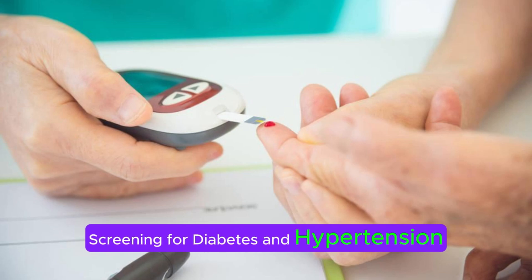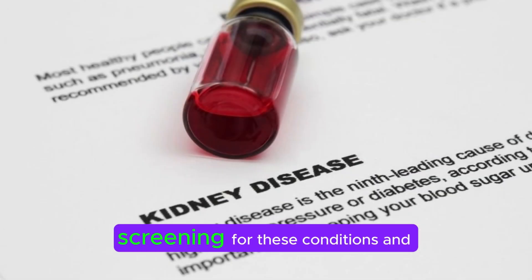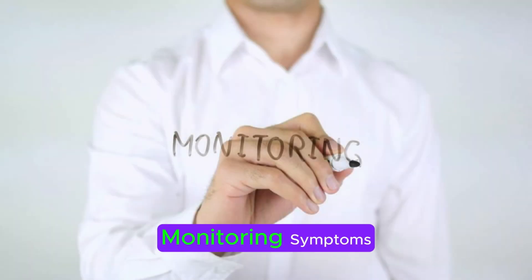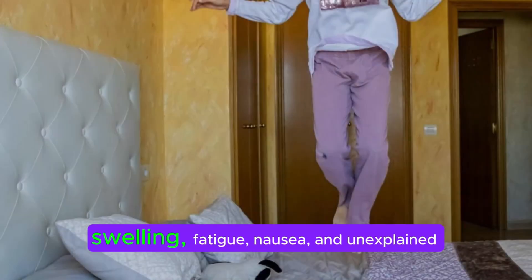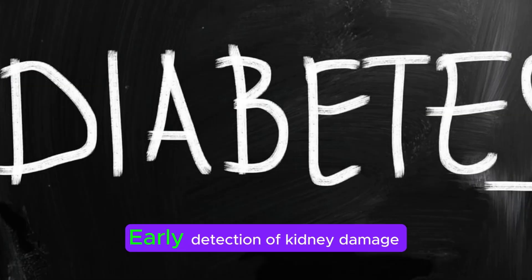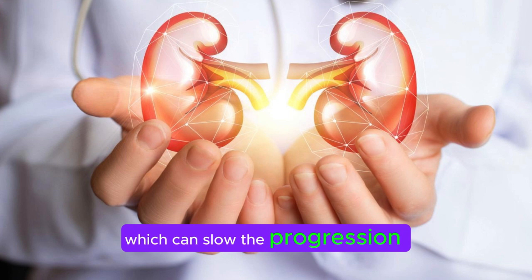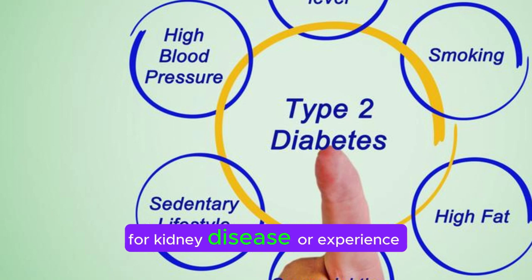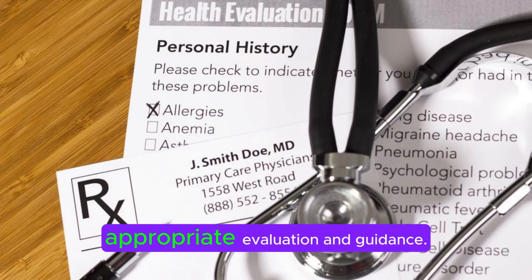Screening for diabetes and hypertension. Since diabetes and hypertension are leading causes of kidney damage, screening for these conditions and managing them effectively can help prevent kidney complications. Being aware of and monitoring for symptoms such as changes in urination patterns, swelling, fatigue, nausea, and unexplained weight loss can help detect kidney issues early. Early detection allows for timely intervention, which can slow the progression of kidney disease and reduce the risk of complications. If you have risk factors or experience any concerning symptoms, consult with your healthcare provider for appropriate evaluation and guidance.